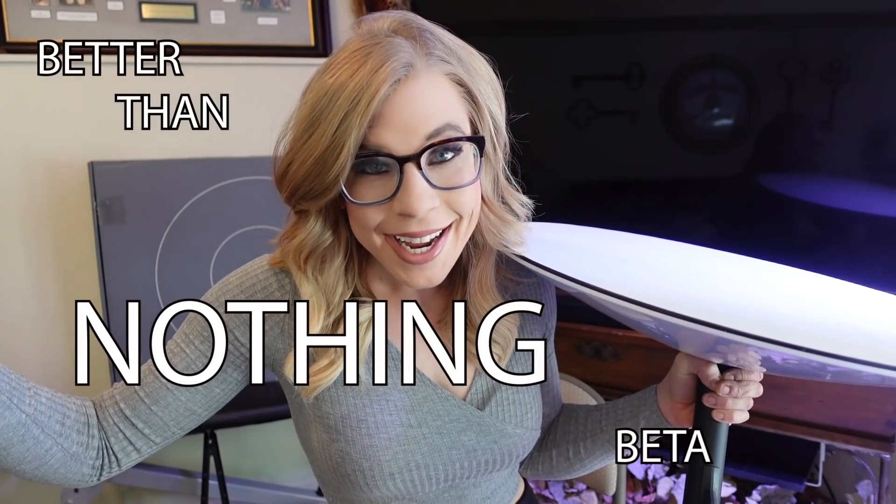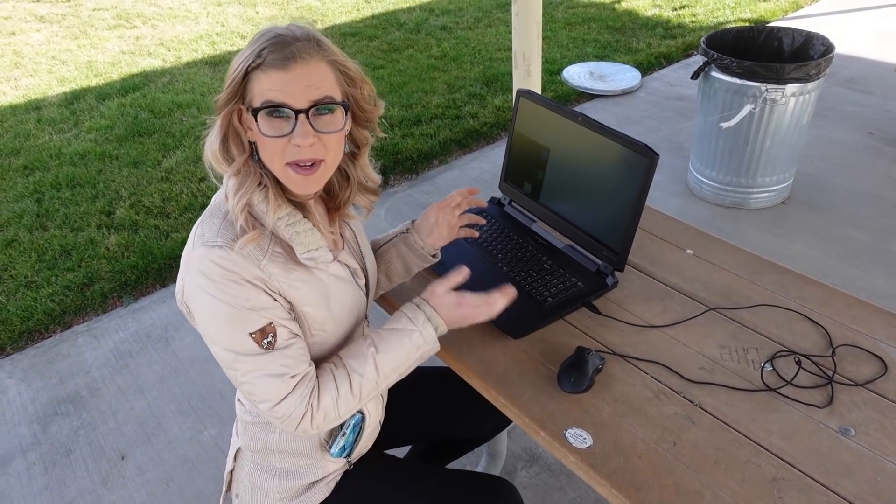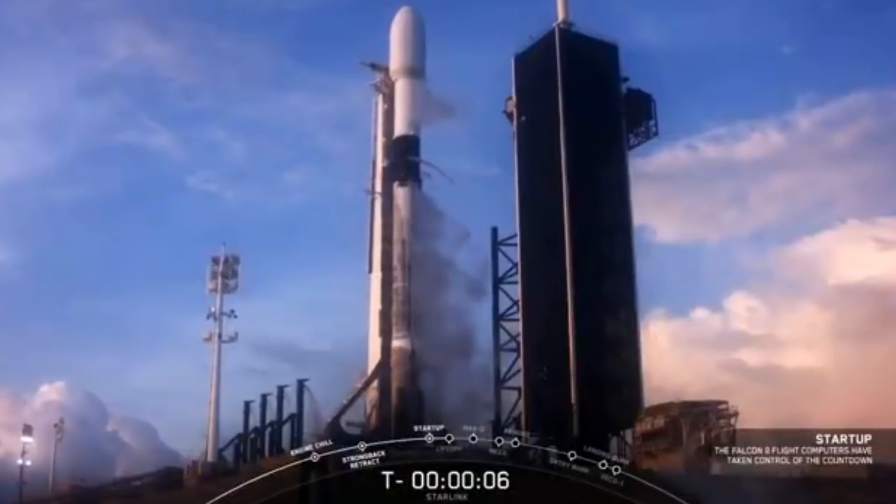With this in mind, Starlink is amazing. Even though it's called Better Than Nothing Beta, it's incredible. I didn't have any service on my cell phone and we had service on that Starlink almost 30 miles away from the service address. I was able to download a file from my Google Drive, upload a video to YouTube, we almost were able to game, and we were able to stream in 4K.